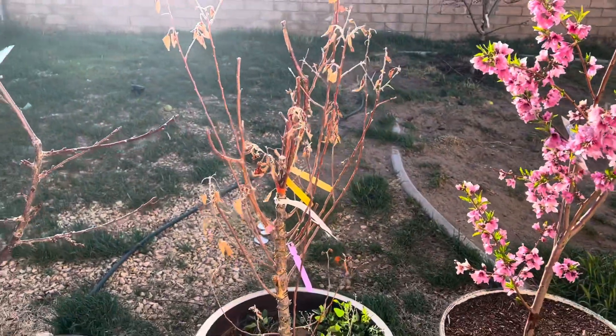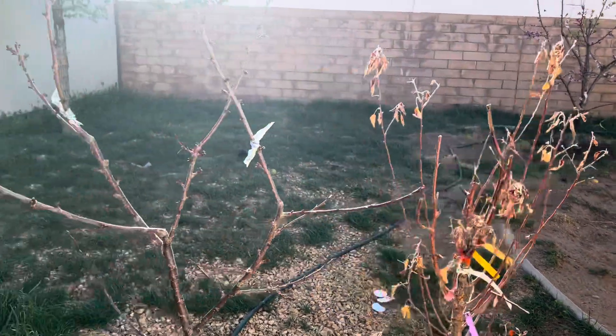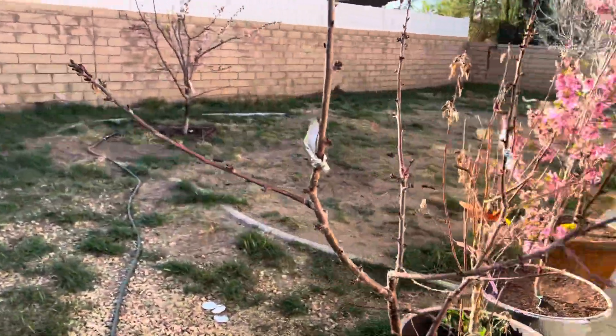This is a grafted apple tree that just never, never woke up — only the rootstock sprouts. This is a fourth year Stella Cherry.